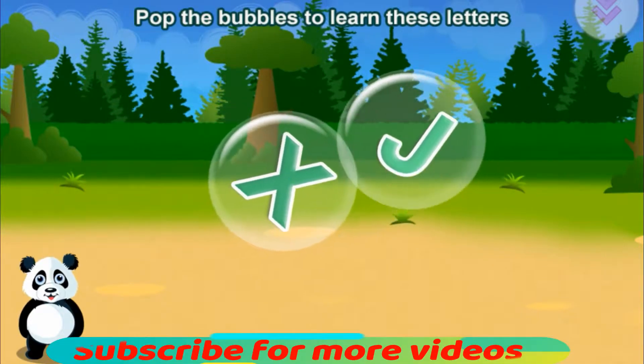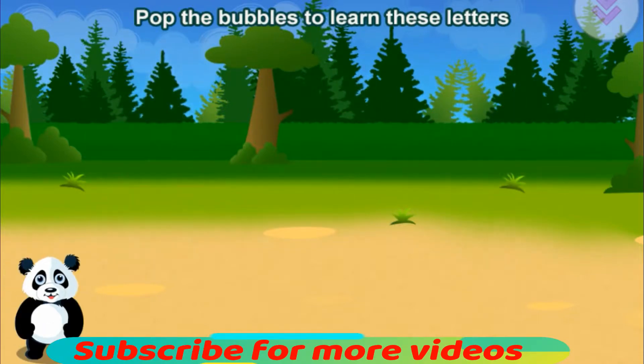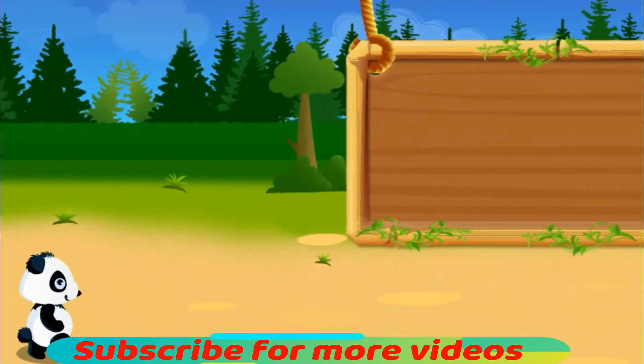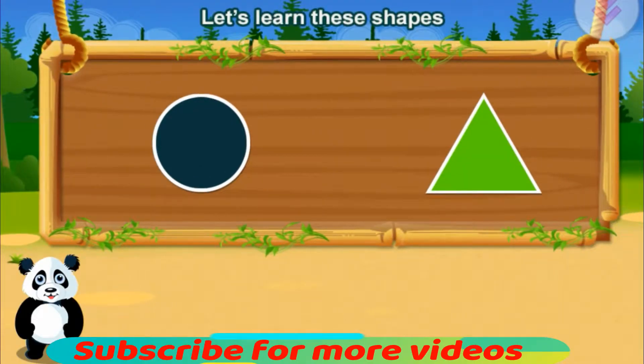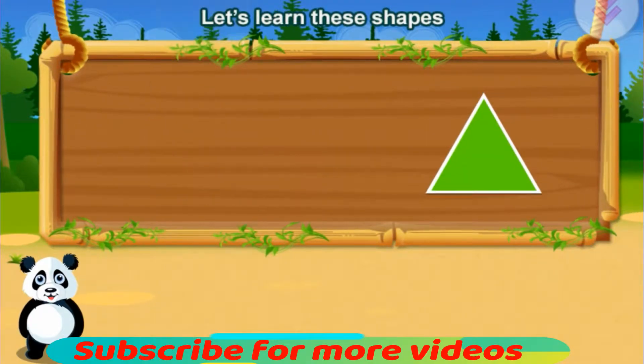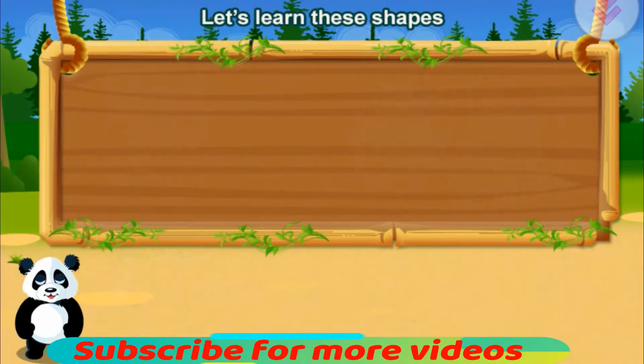P. X. J. Awesome! Let's learn these shapes. Circle. Triangle. You did it!